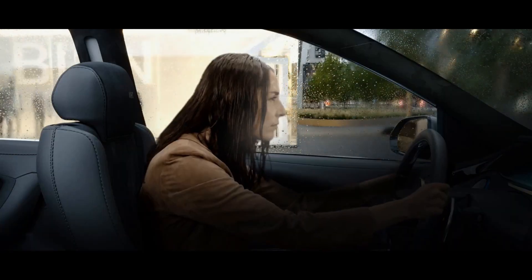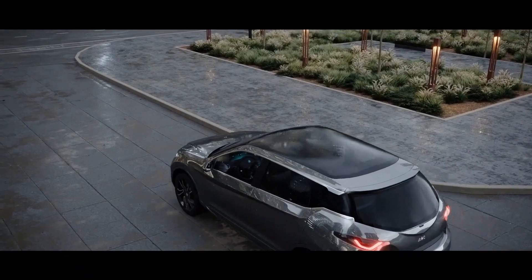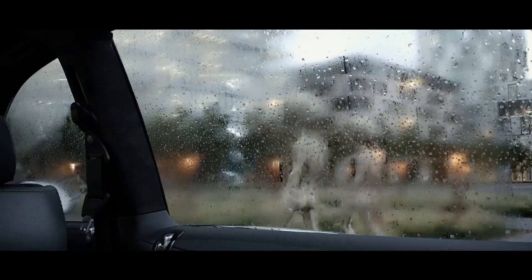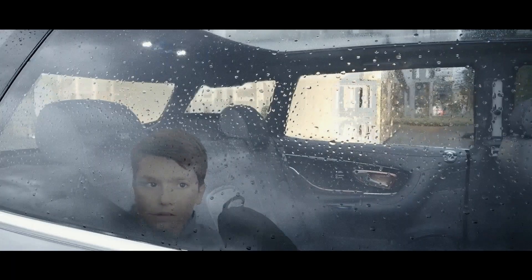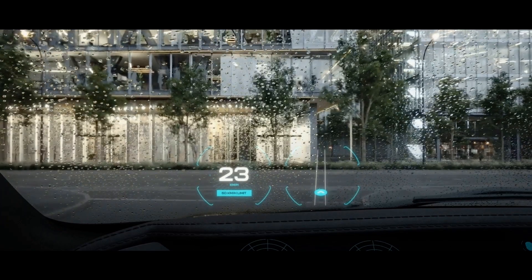Rainy days can mean foggy windows. To keep a clear view and to steer clear of aliens, our technology silently defogs and defrosts your windscreen in an instant to increase visibility and safety.